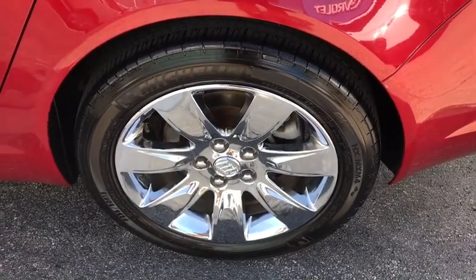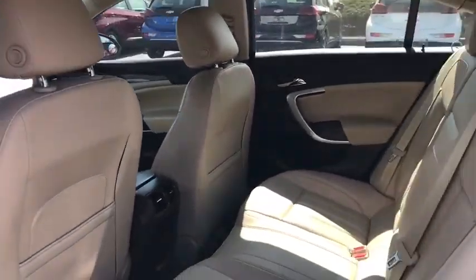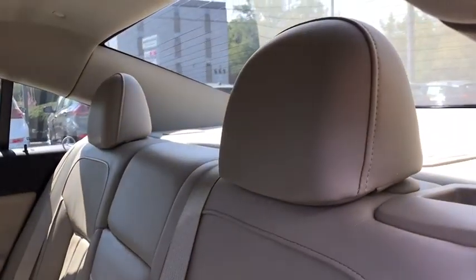Power steering, adjustable steering wheel, keyless start, floor mats, cruise control, auto-dimming rear-view mirror, four-wheel disc brakes, front-wheel drive, rear defrost, AM-FM stereo radio.